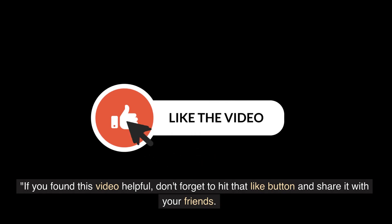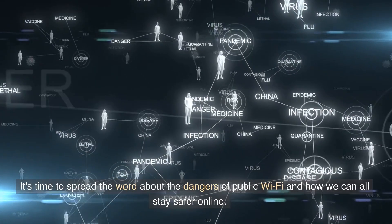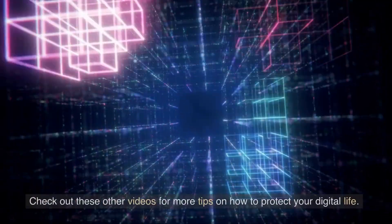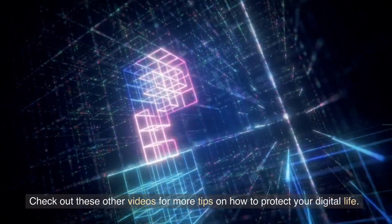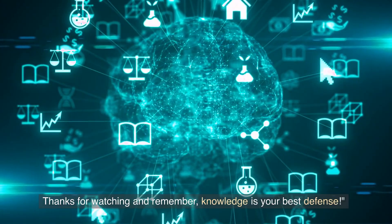If you found this video helpful, don't forget to hit that like button and share it with your friends. It's time to spread the word about the dangers of public Wi-Fi and how we can all stay safer online. Check out these other videos for more tips on how to protect your digital life. Thanks for watching, and remember — knowledge is your best defense.